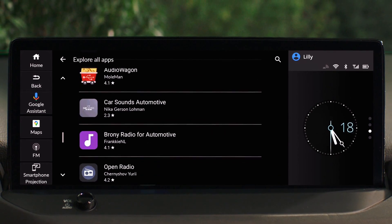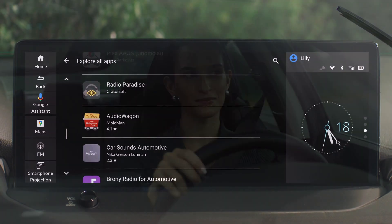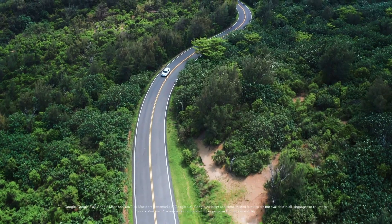Get started with the new Honda with Google built in and enjoy a new driving experience.